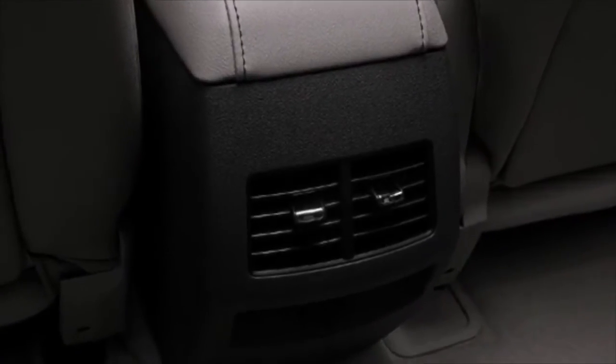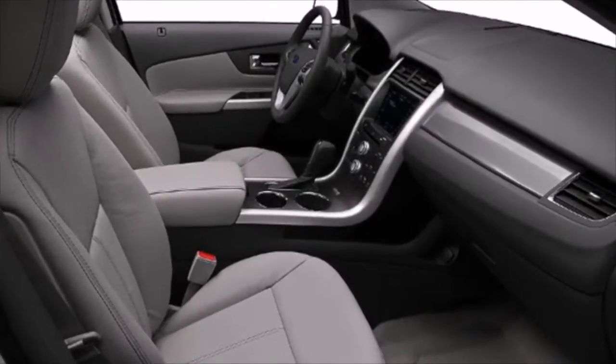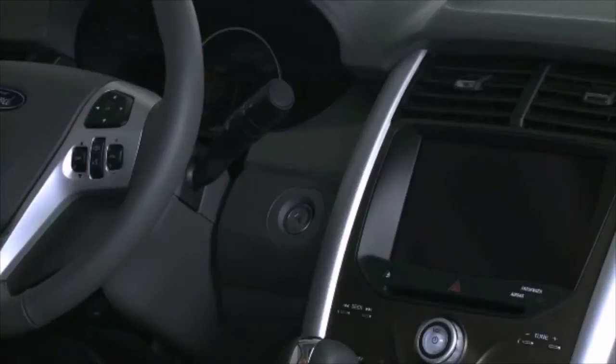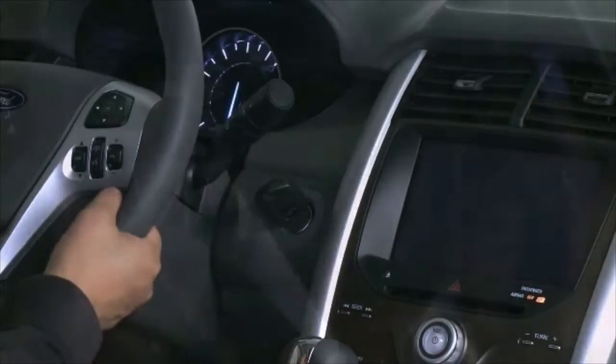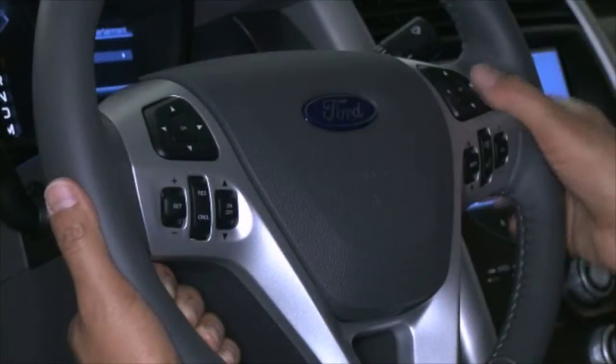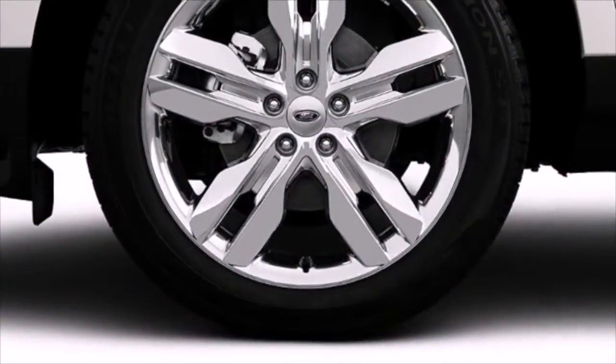Ford ensures the safety and security of its passengers with equipment such as head curtain airbags, brake assist, and four-wheel disc brakes with ABS. The Ford Advanced Track with Roll Stability Control helps you keep your vehicle under control when cornering too quickly or swerving suddenly.